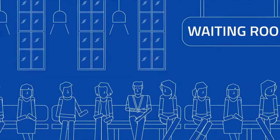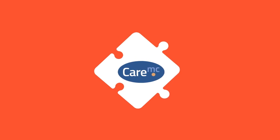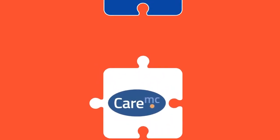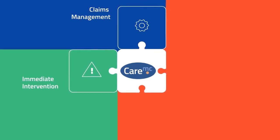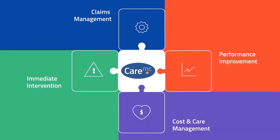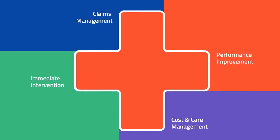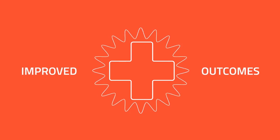Injured workers can feel like they are in an impersonal or adversarial environment. CoreVal's model is a paradigm shift from traditional claims management. Instead of waiting and delays, injured workers receive immediate care. Instead of old, outdated systems, we believe that technology is a vital tool that supports our claims professionals' decisions and allows them to intervene quickly and efficiently.